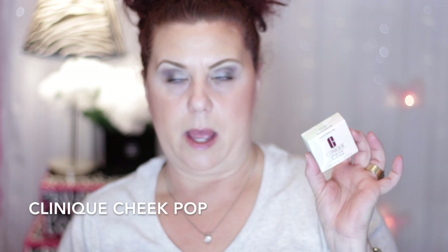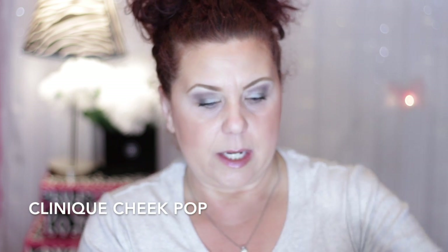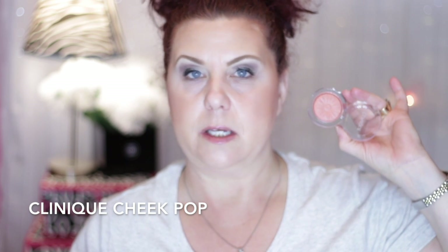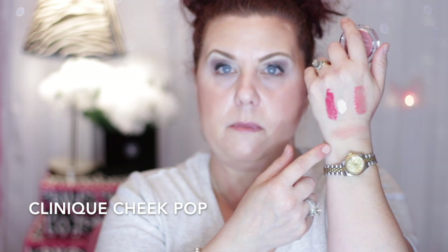I got a Clinique Cheek Pop blush, but not from Sephora — Clinique was doing a couple of days of 50% off certain items, and this was one of them. It's the Peak Honey Pink Honey Pop blush. It might be a limited edition they're discontinuing. If you can find it I would certainly pick it up. Actually, this past weekend we were in Branson and I went to the CCO — Cosmetics Company Outlet — where it was 50% off the entire store, and they had it there too. Just beautiful.